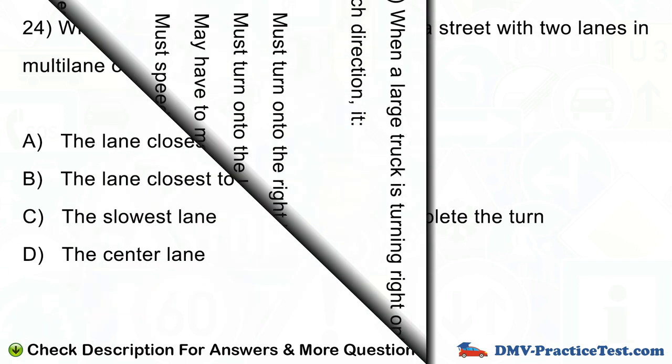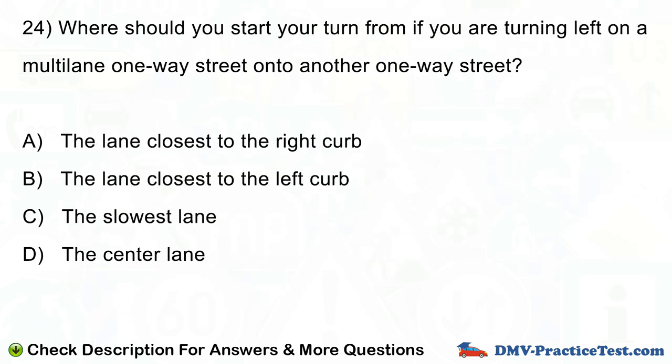Question number 24. Where should you start your turn from if you are turning left on a multiline one-way street onto another one-way street? A. The lane closest to the right curb. B. The lane closest to the left curb. C. The slowest lane. D. The center lane.